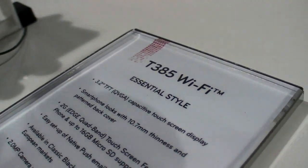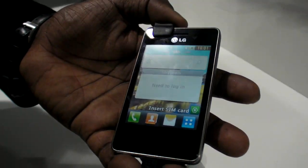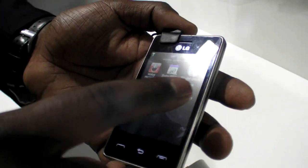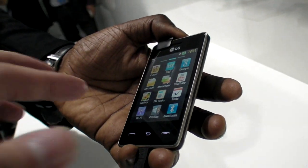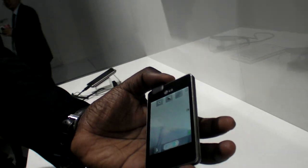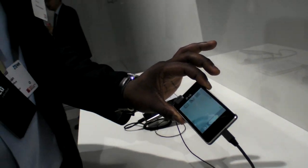So here we have the T385 Wi-Fi. What is it? So this is our feature phone handset — basically it's the only feature phone on the booth. This is LG's proprietary OS. In the past, proprietary OS had specific UI identities such as S-Class, which is a flash-based OS.